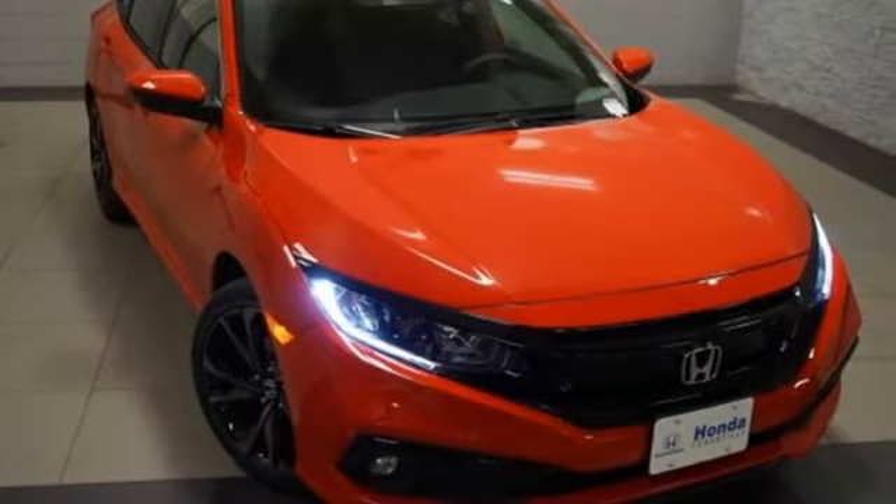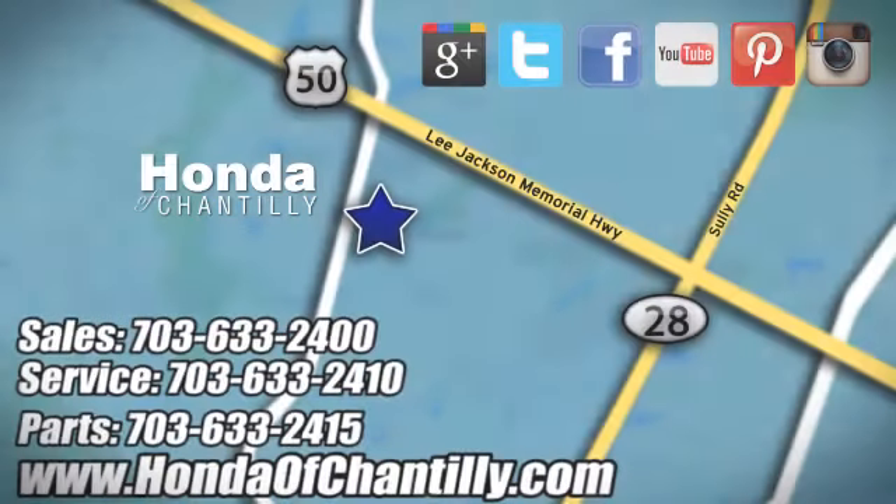There's even more to see in person. Take it for a test drive today. Honda of Chantilly – we're conveniently located just south of Dulles Airport at 4175 Stonecroft Boulevard in Chantilly.